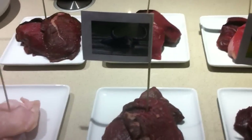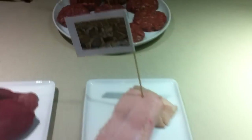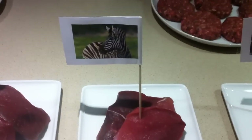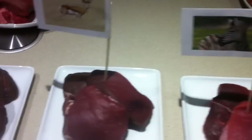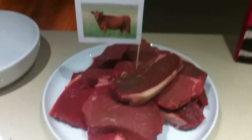Crocodile, water buffalo, kangaroo, camel, python - look at that, that's weird - zebra, I can't believe we killed a zebra, that's pretty bad. Gazelle, horse - courtesy of Tesco - cow, everyone knows that one, and wildebeest.